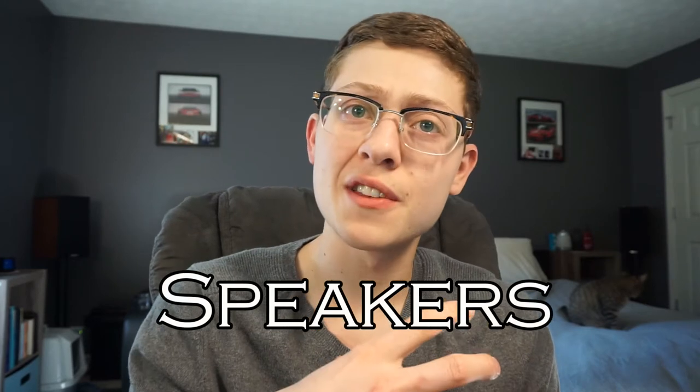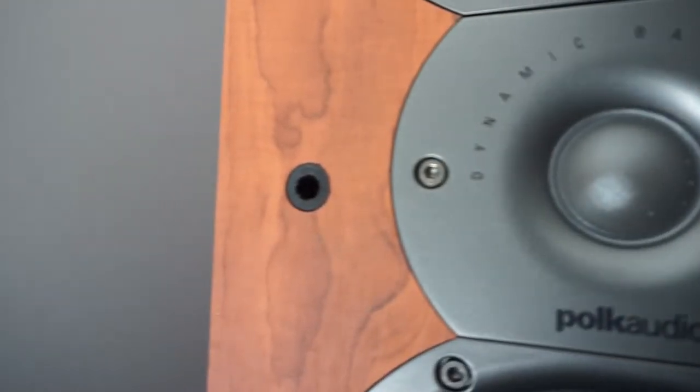First things first, we are going to talk about speakers. The speakers themselves are one of the most important features in a home theater system, whether it's in your living room or a dedicated theater room. When talking about speakers, it comes down to how many you need or want. You can do a stereo setup with a subwoofer — 2.1 — or a 5.1 channel setup, even a 5.2 with two subwoofers, 7.1 to 7.2, and from there you can go to nine channels, eleven, and way up from there.